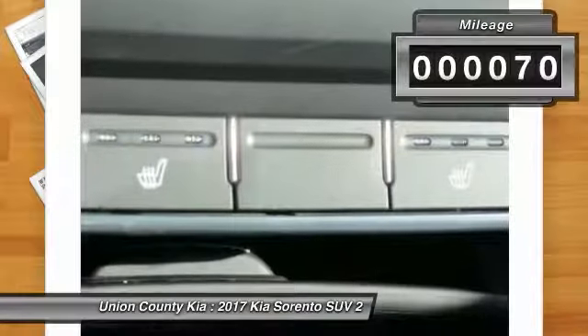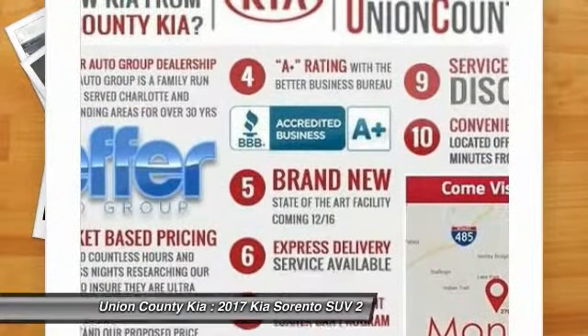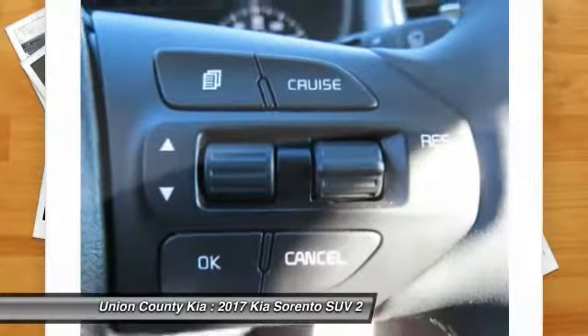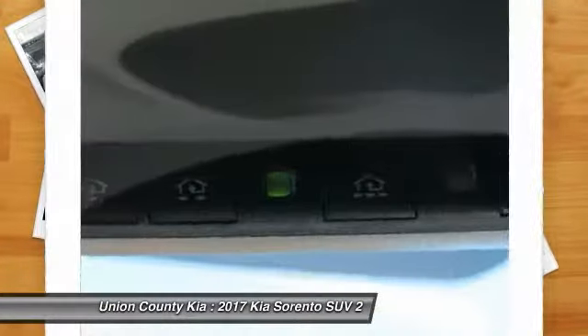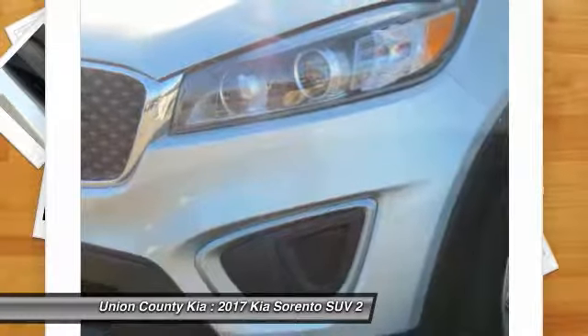This vehicle has less than 100 miles. Here are some of this vehicle's great options: anti-lock braking system, traction control, Bluetooth wireless data link for hands-free phone, air conditioning, power steering, aluminum wheels, cruise control, rear defrost, AM FM stereo radio, FWD.